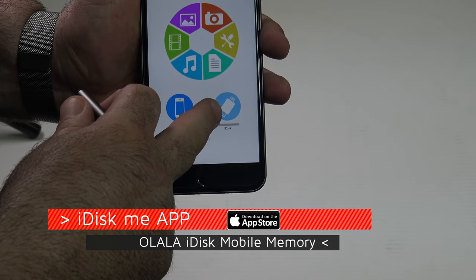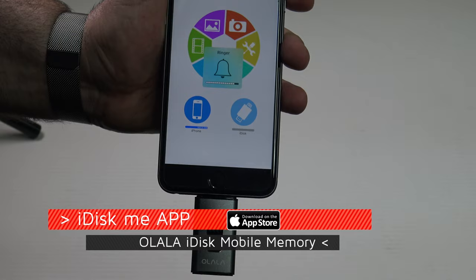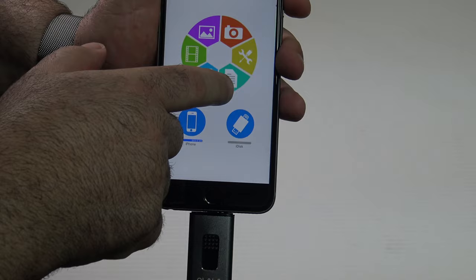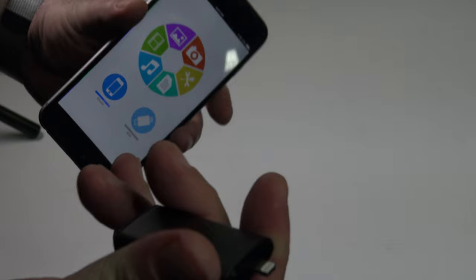Here you can see the internal storage and your iDisk — it's light blue. When you plug it into the lightning port it turns dark blue. You have your settings for photos, videos, your gallery, documents, and music — it's all there and you can access your storage.